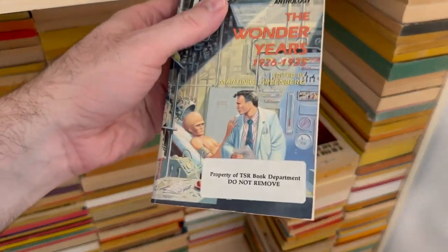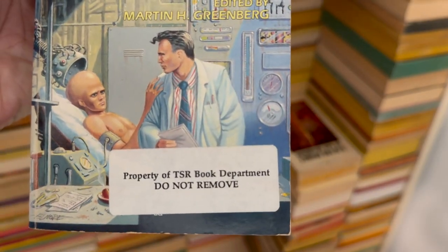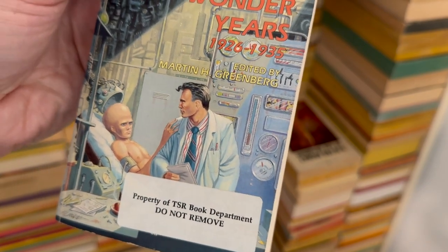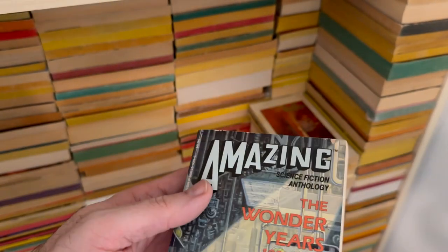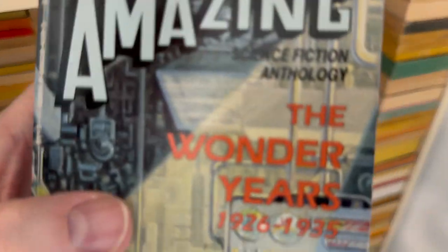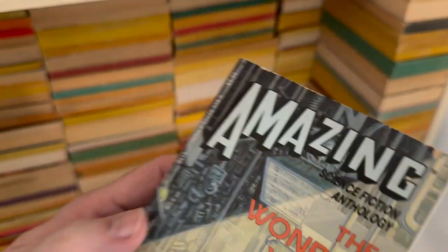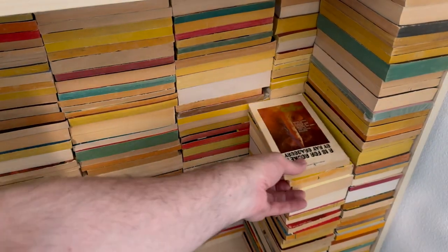This one — I didn't steal it. They were purging stuff from the TSR book department library. For a while, TSR owned and ran Amazing Stories, and Marty Greenberg was hired to do an anthology of the old stories. So this is just stories from Amazing Stories magazine from 1926 to 1935, all known as The Wonder Years. Just love sci-fi from that time period and the whole pulp fiction universe.